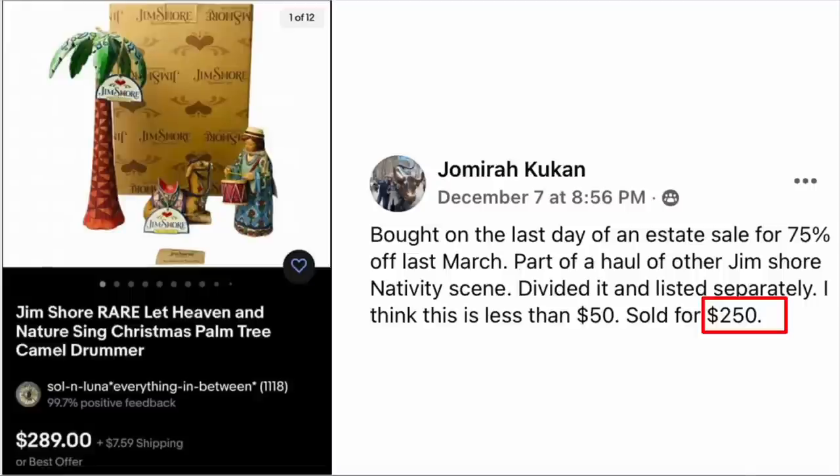Jomyra Kukan bought this on the last day of an estate sale for 75% off last March, as part of a haul of Jim Shore nativity scenes. She divided the lot and listed separately. This piece cost less than $50 and sold for $250. The item is Jim Shore rare 'Let Heaven and Nature Sing' Christmas piece — palm tree with camel and drummer. Sold for $250, cost about $50.